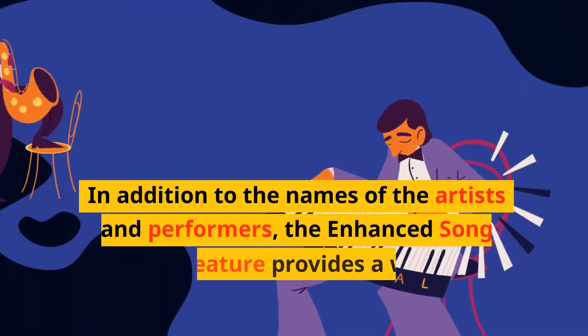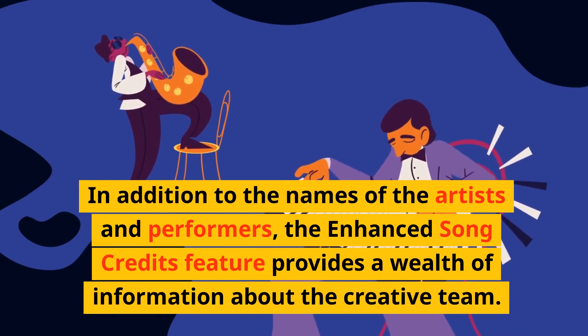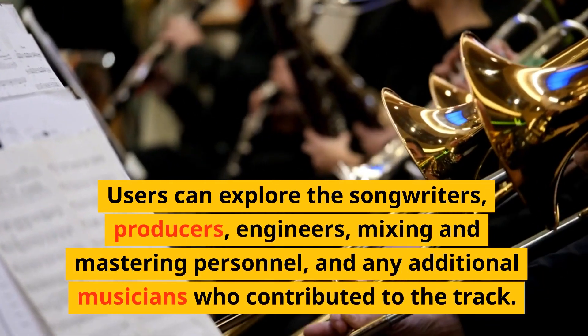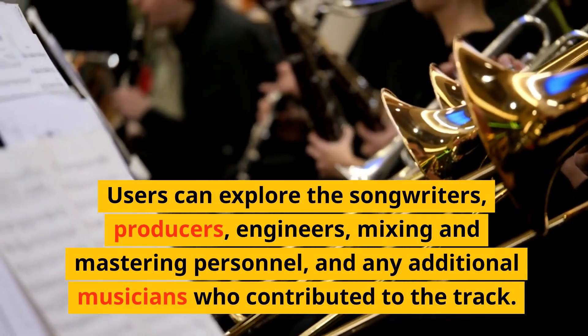In addition to the names of the artists and performers, the Enhanced Song Credits feature provides a wealth of information about the creative team. Users can explore the songwriters, producers, engineers, mixing and mastering personnel, and any additional musicians who contributed to the track.